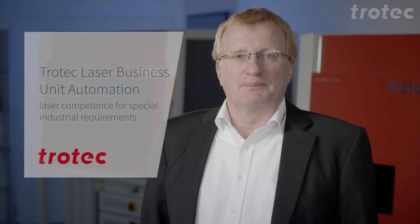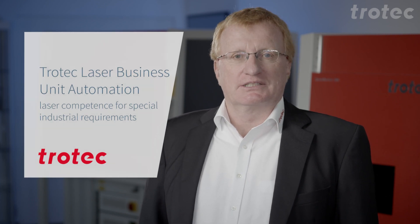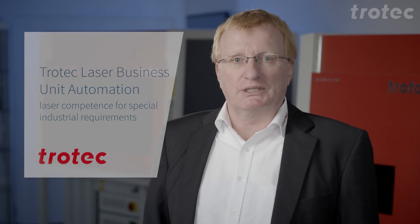In the Trotec Group, the business unit here in Markdorf is responsible for the development and production of the Speedmarker series and for customizing — or in other words, for customer-specific laser solutions. Customizing means the individual adaptation or supplementation of our Speedmarker standard products to the specific needs or requirements of our customers.